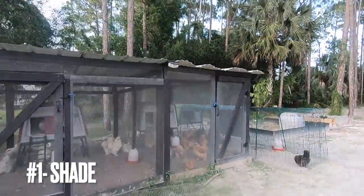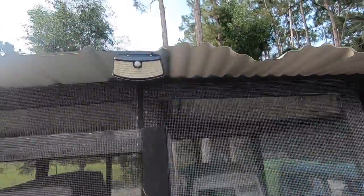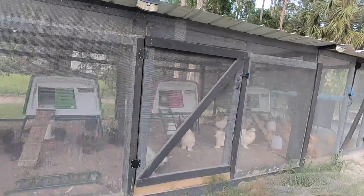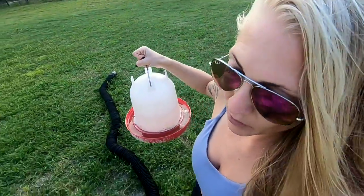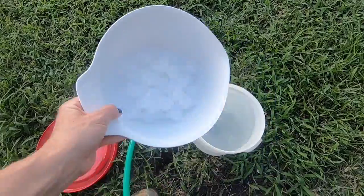The number one most important thing to keep your chickens cool is shade. In my runs, most of them have some kind of shade shelter, and these guys can maneuver around to find shade. Number two is water — water is super essential and everyone needs it at all times, especially when it's really hot. I always change and clean the waterers once a day, sometimes twice, and I like to add ice cubes to help cool them off.